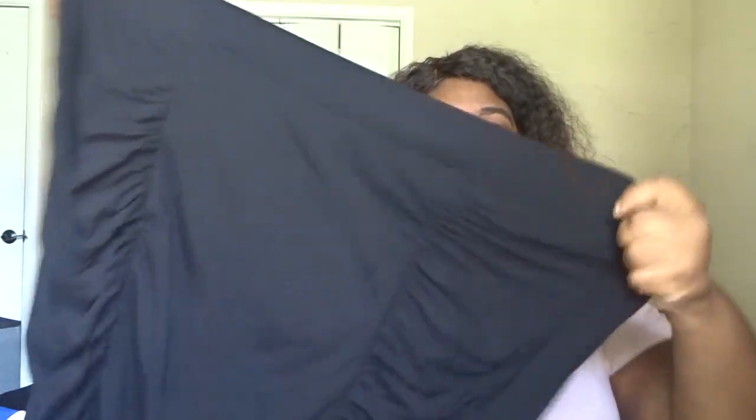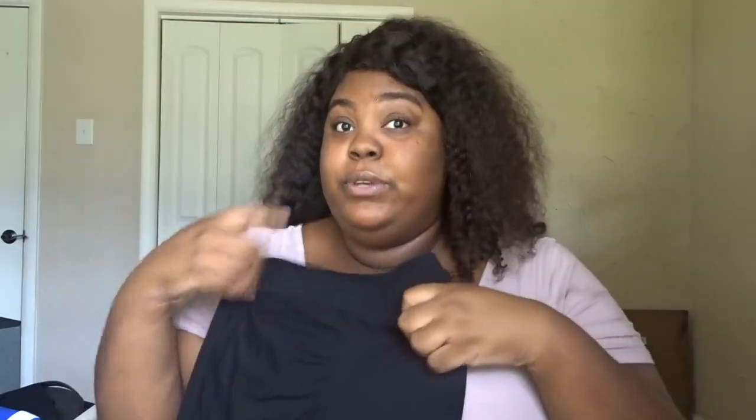I've already tried on the clothes — at first I didn't, I was just commenting on what I thought. So this is actually polyester, very, very stretchy. I like the skirt. I can see me wearing it with like a jacket or something like that. It's nice.